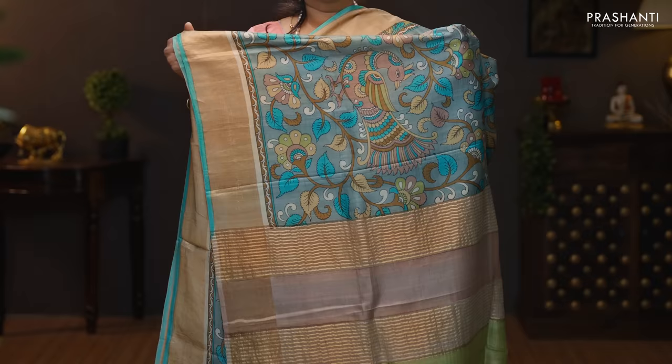Grey with blue. One more beautiful saree with kadi zari borders on either sides. All over kalamkari style prints running throughout the body. A simple zari lined pallu. Contrast blouse in blue. Priced at 5,960.